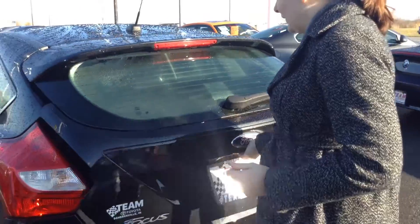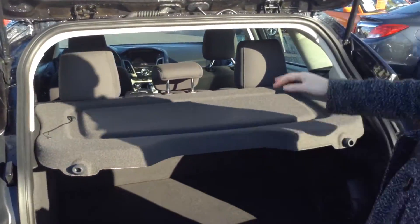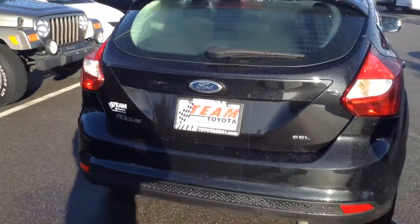It's the SLE model of the Focus. Trunk space is really good, and it does have a cargo cover you can remove if you want to. Overall exterior I'd give about an 8 out of 10.